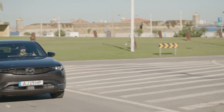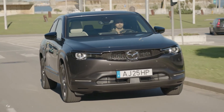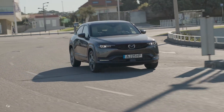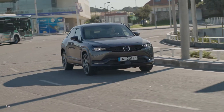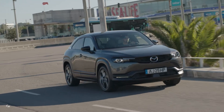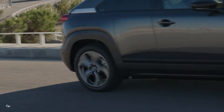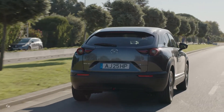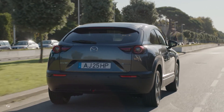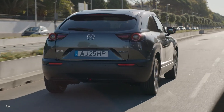Steering wheel paddles, also standard, allow the driver to adjust the level of regenerative braking based on the driving situation. Alongside physical and visual responses, audible feedback is equally important. Since an electric motor has a much quieter tone, Mazda's new EV sound generates audible feedback in sync with the electric motor, providing a familiar connection that leads to a natural driving experience.